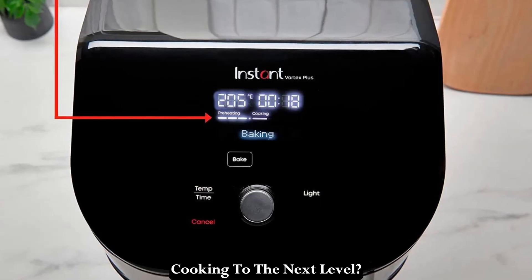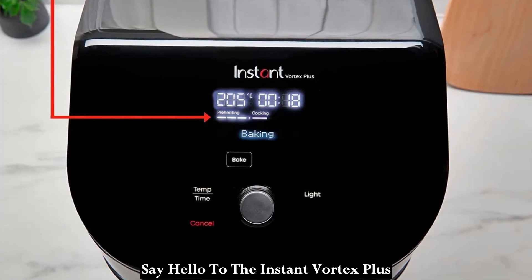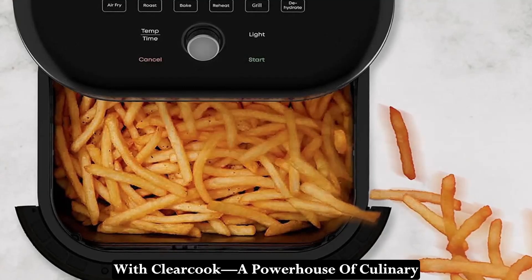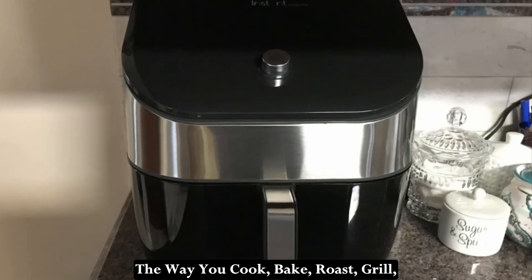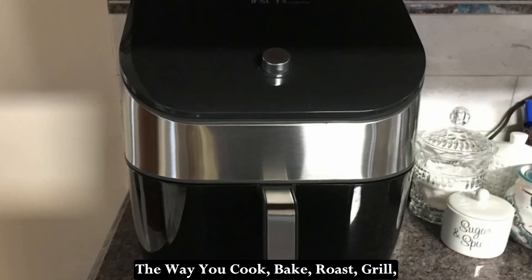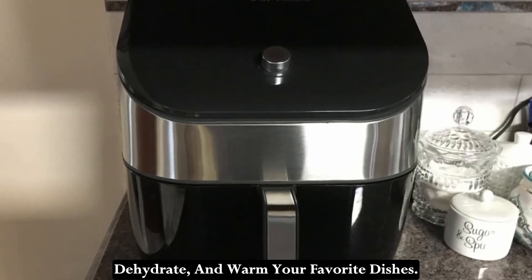Are you ready to take your cooking to the next level? Say hello to the Instant Vortex Plus with ClearCook, a powerhouse of culinary innovation that promises to transform the way you cook, bake, roast, grill, dehydrate, and warm your favorite dishes.